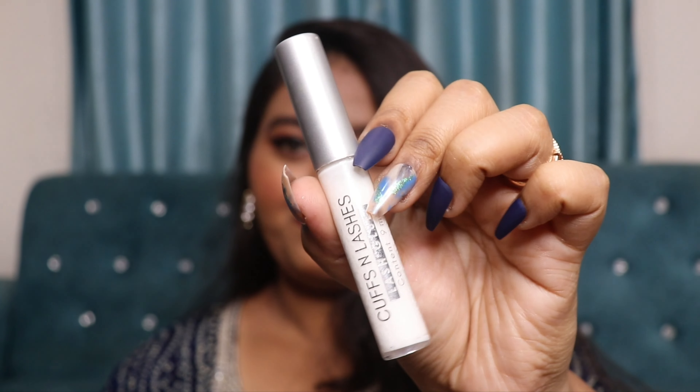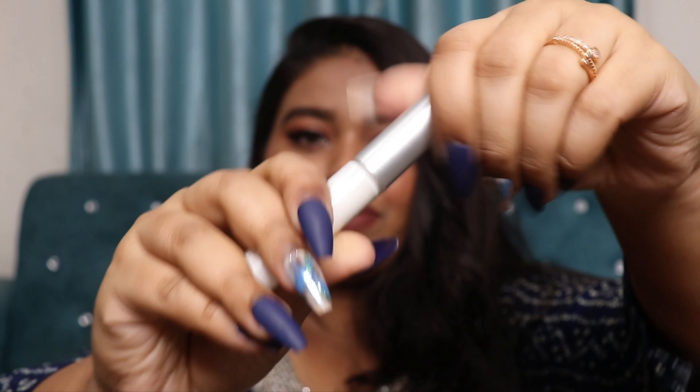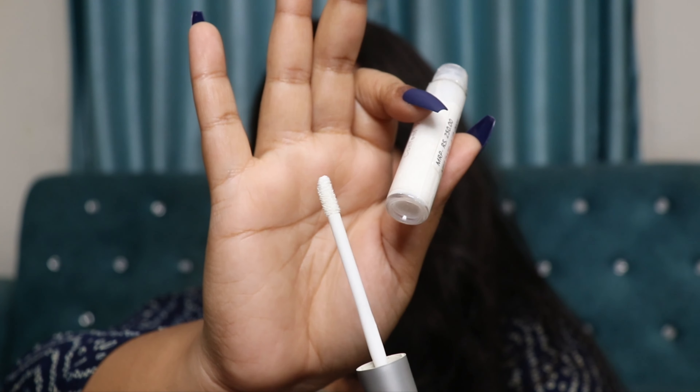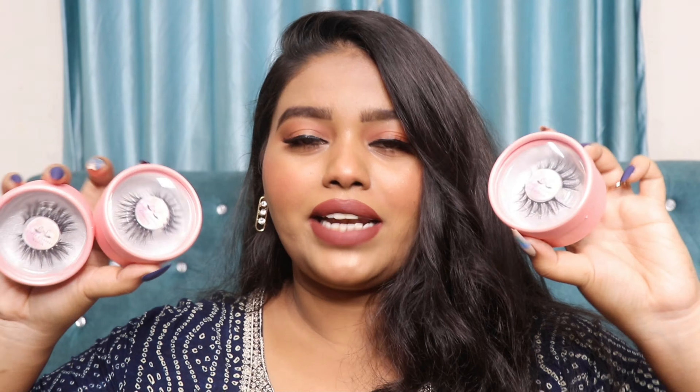You can buy the eyelash glue separately on their website. It comes with a doe foot applicator — it almost looks like a lip gloss. The applicator has a sponge tip so you can apply the glue very easily on your eyelashes.